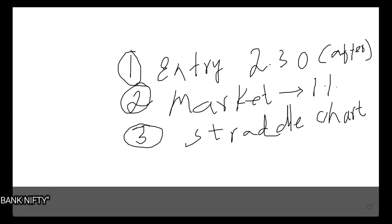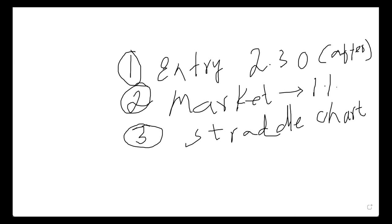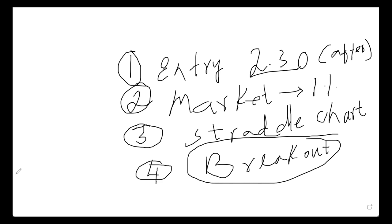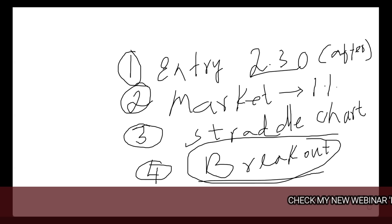Around 2:30, go and watch the straddle chart. Straddle means the same strike call and put option — for example, if Nifty is trading at 20,055 at around 2:30, the straddle chart is the 20,050 call and put option, i.e., the at-the-money straddle. Once a breakout happens on the straddle chart, go to the spot chart and see whether the breakout is on the upside or downside. If upside, buy call option; if downside, buy put option.